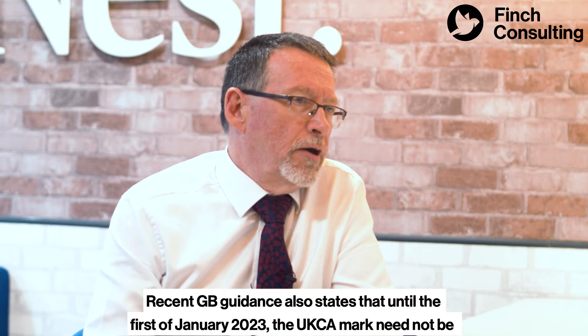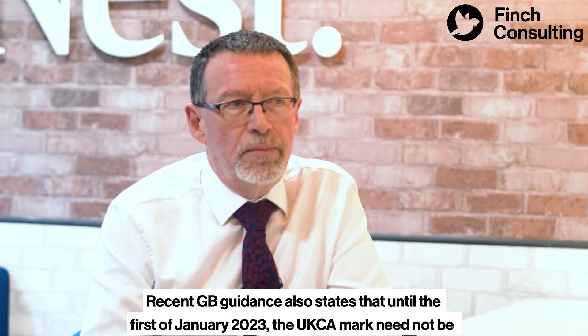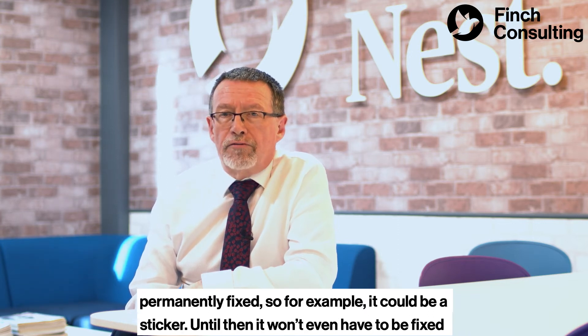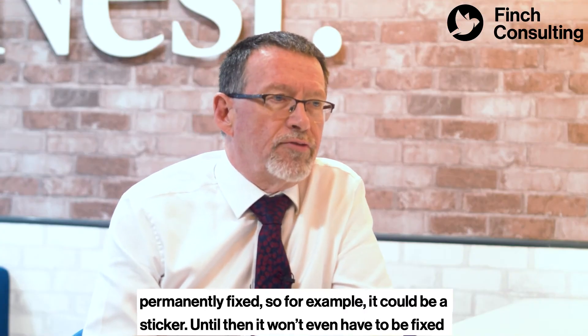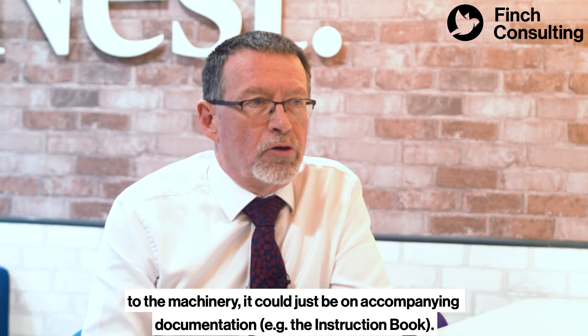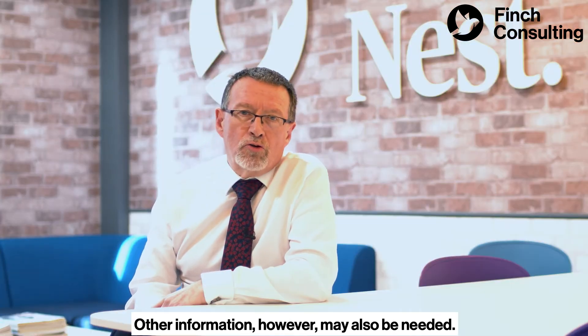Present GB guidance also states that until the 1st of January 2023 the UKCA mark need not be permanently fixed. So for example it could be just a sticker — until then it won't have to be fixed to the machinery. It could also just be in company documentation, for example the instruction book.